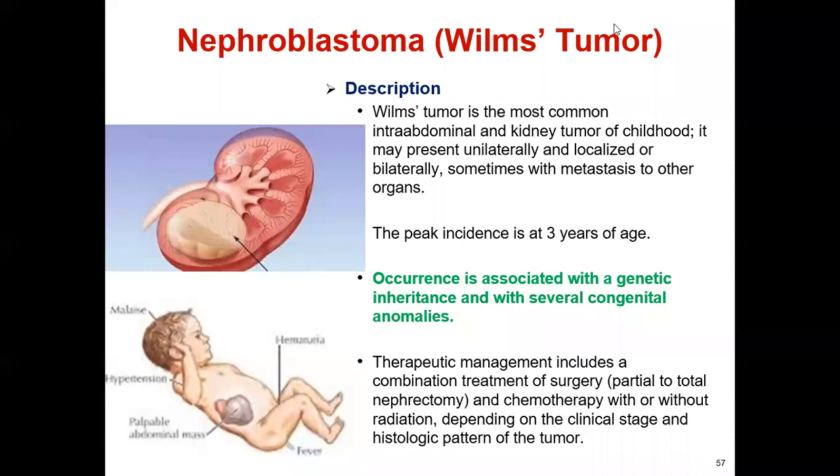Nephroblastoma, also known as Wilms tumor, is the most common renal cancer of childhood. It is an intra-abdominal and kidney tumor that may present unilaterally and localized, or bilaterally — sometimes on one side of the kidney, sometimes both sides — and sometimes with metastasis to other organs. The peak incidence is at three years of age, and it occurs in association with genetic inheritance and several congenital anomalies.